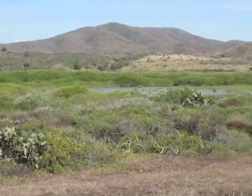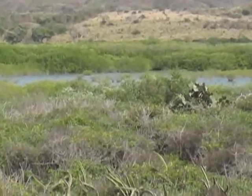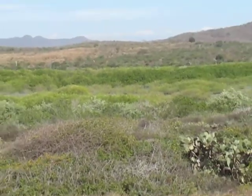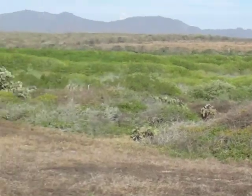Right now it is the dry season, but over here you have another part of the lake. When the rain comes, this actually turns into a mangrove and it is actually very, very nice.